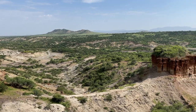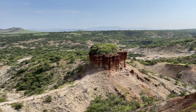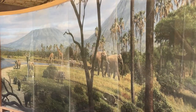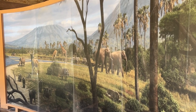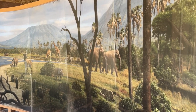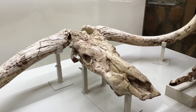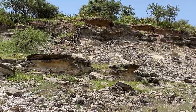This is a world-famous archaeological site where our early ancestors, Nutcracker Man and Handyman, lived nearly two million years ago. There was a lake right here at this spot surrounded by lush vegetation which attracted lots of different animals including our early ancestors. When these animals died, their bones were perfectly preserved in the ash from the eruptions from nearby volcanoes.